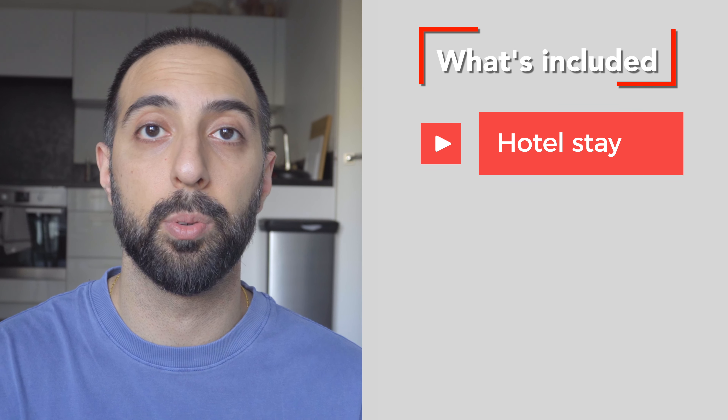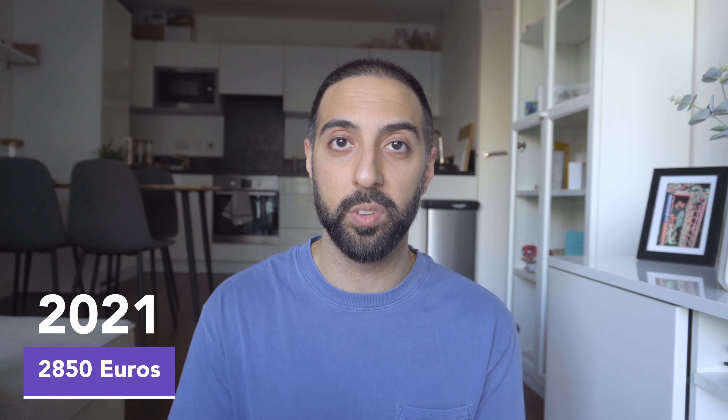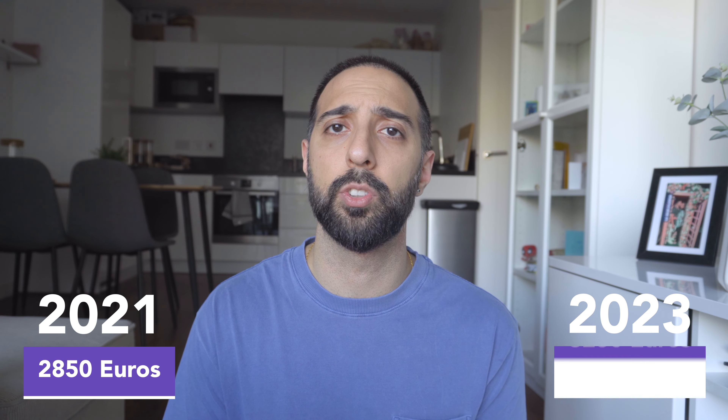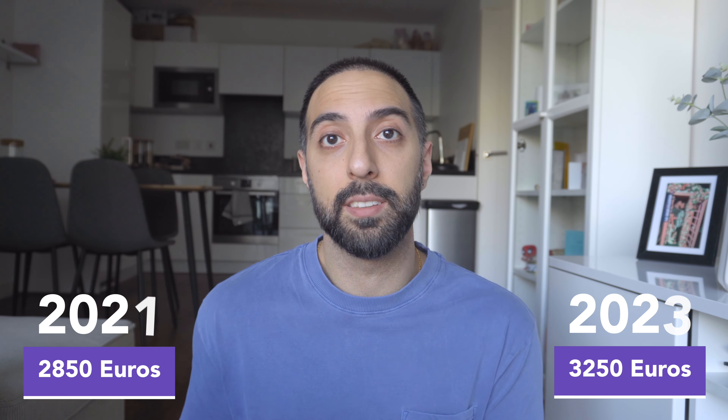Two things were also included in this package: my hotel stay was completely free of charge for four days and three nights, and all transport was covered from the airport to the hotel and to the clinic and back. This pricing was quoted to me in October 2021, still right in the middle of COVID, so their prices are much more different now — from the last I heard it was about 3,250 euros.